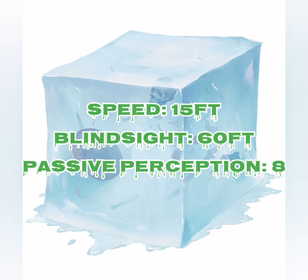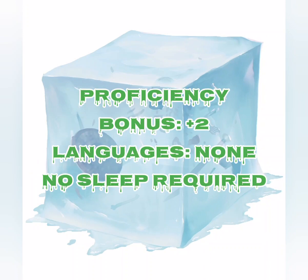It has a speed of 15 feet and a blindsight of 60 feet with a passive perception of 8. Proficiency bonus of plus 2, no known languages, and it does not require sleep.